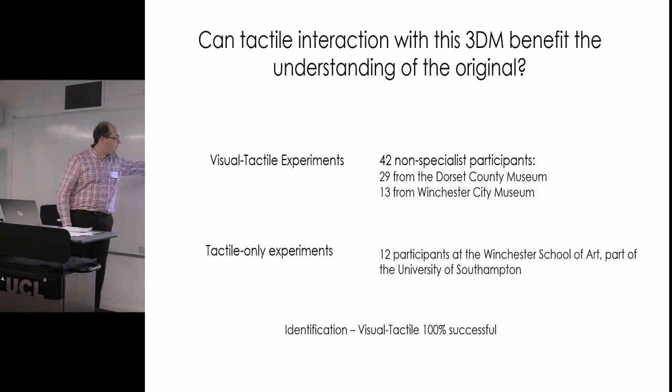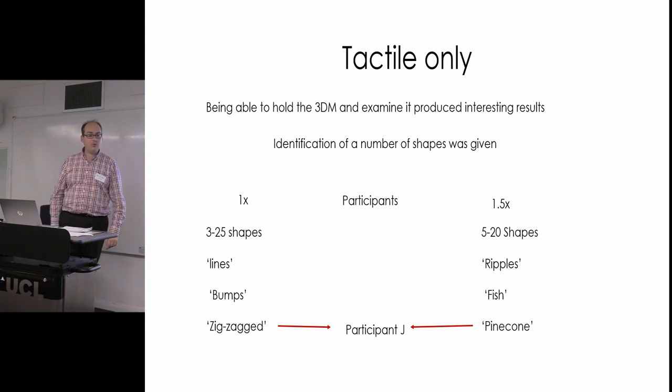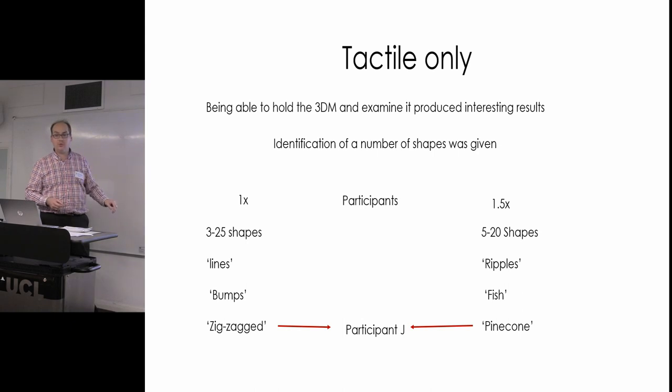For the data collection in the museums I had 42 non-specialist participants. For my tactile-only experiments at the Winchester School of Art I had 12 people with eyes closed. In the visual-tactile experiments, everyone identified the saline wear pot as a pot, which is a good baseline. For the tactile-only experiments I used the same pot as a prompt to scale up the object — printing a 1:1 scale version and a 1.5 scale version. I couldn't go bigger without physically gluing sections together, which would introduce extra lumps and grooves.